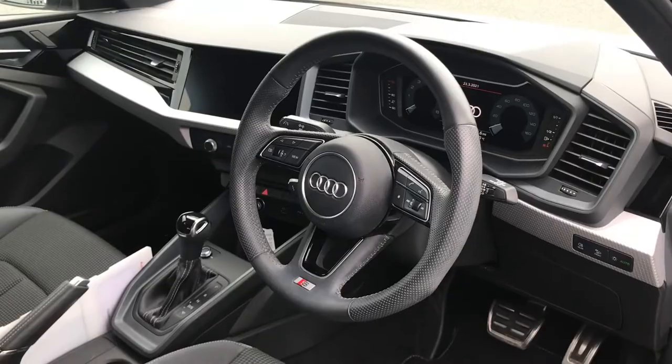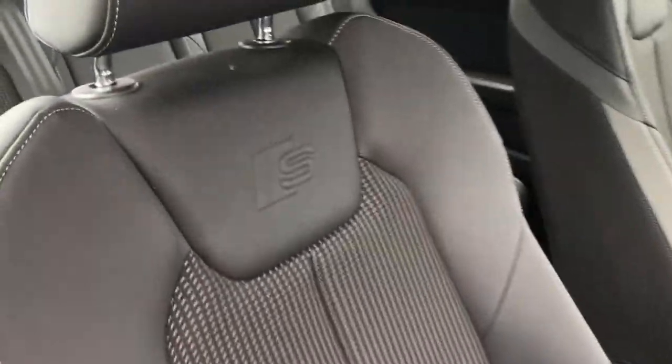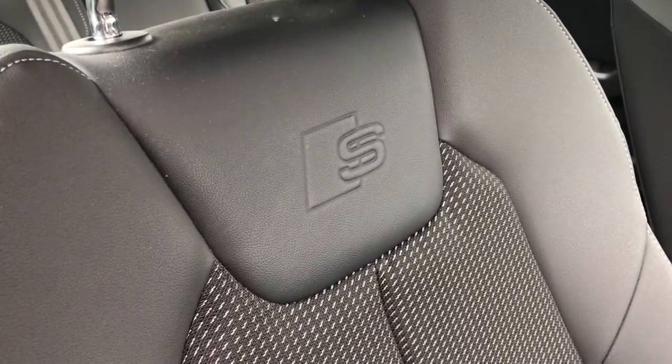In the front interior you have the three spoke leather multifunction steering wheel along with the same S-Line pulse cloth and leather front sports seats with the S-Embossed logo at the top.